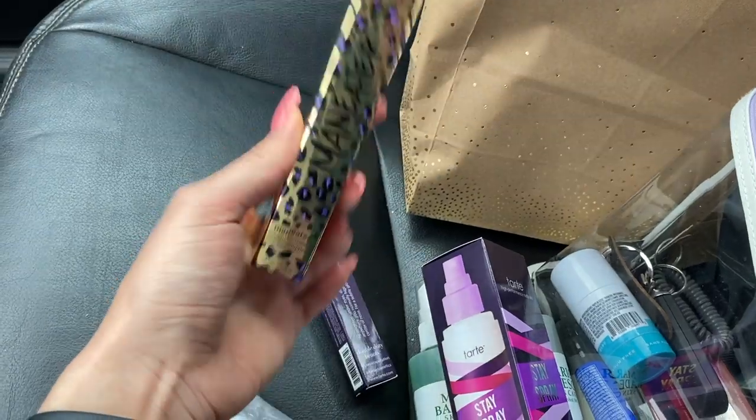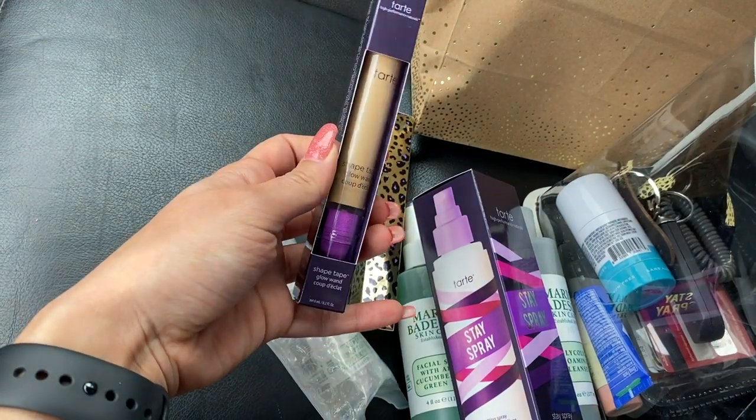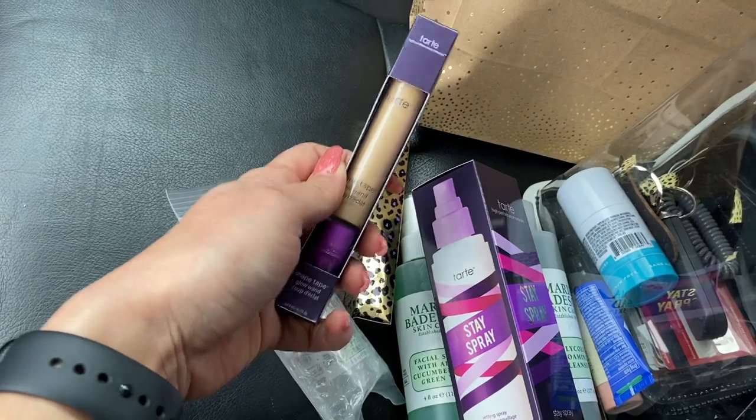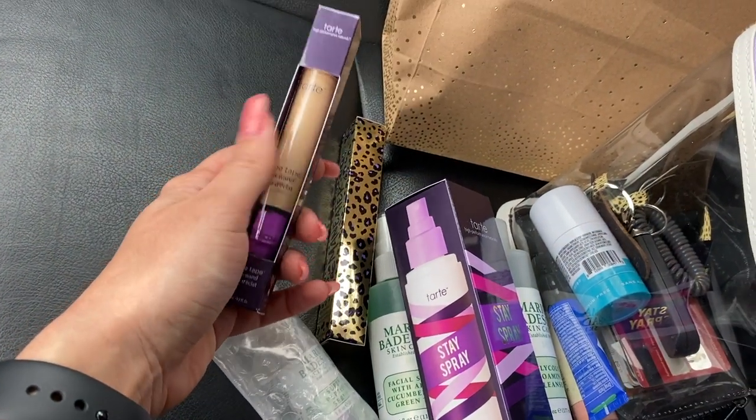From our Tarte training we got the Today Spray, and then we also got a Man Eater Mascara — I don't think I've ever tried this mascara actually. And then we got the brand new Glow Wand. I have been thinking about buying this, and the fact that I just got it for free is amazing. I'm just obsessed with my job.